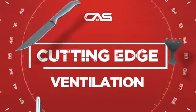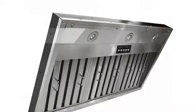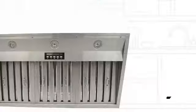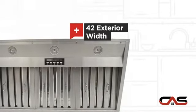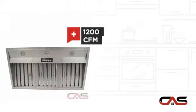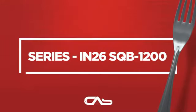Need a cutting edge ventilation system? Try this insert model from COBE. It offers many features: wide 42-inch design, LED light, a powerful CFM blower, and baffle filter, and much more.